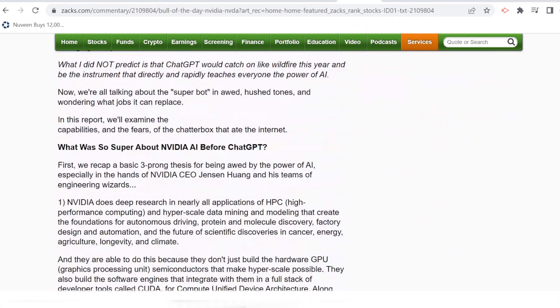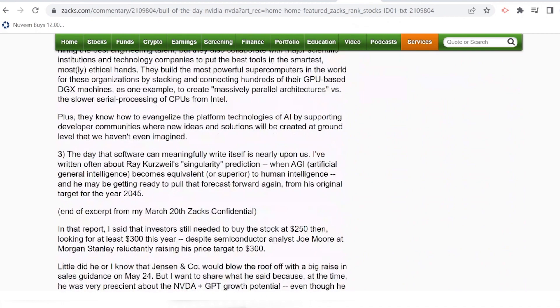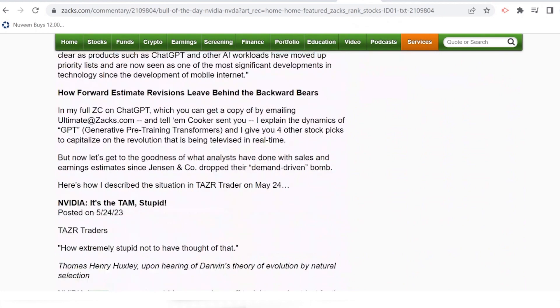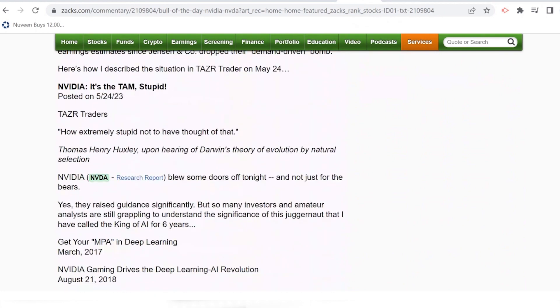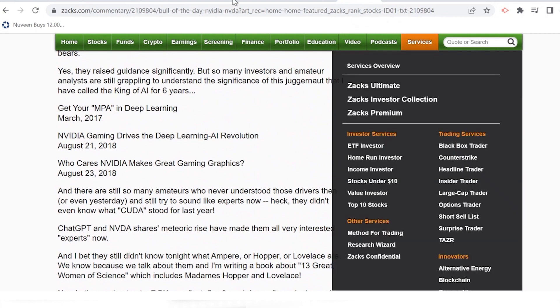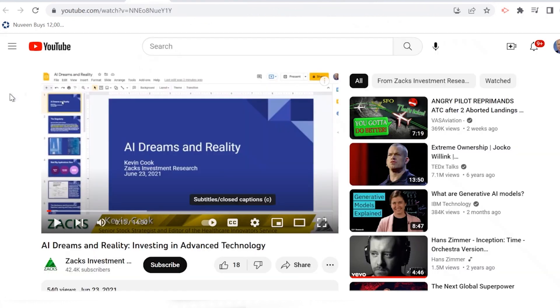I referenced the piece I wrote on ChatGPT in March, and why I've been an NVIDIA bull for six years based on what they're creating. You can find that on Twitter at Kevin B. Cook or I'll link to it on YouTube.